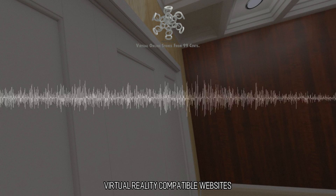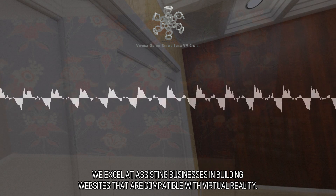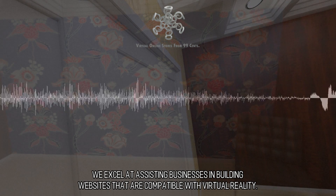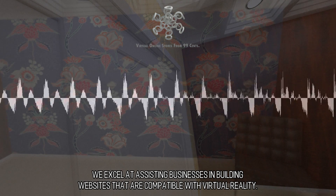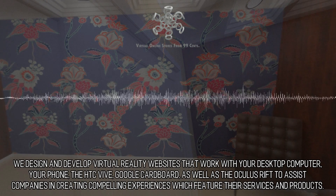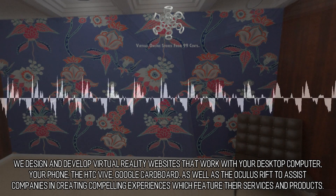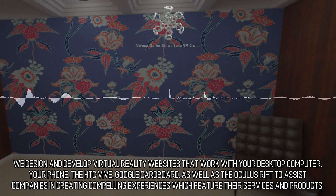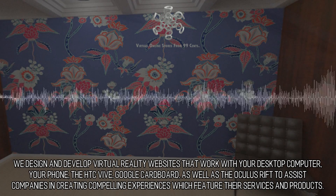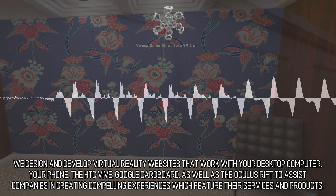We excel at assisting businesses in building websites that are compatible with virtual reality. We design and develop virtual reality websites that work with your desktop computer, your phone, the HTC Vive, Google Cardboard, as well as the Oculus Rift, to assist companies in creating compelling experiences which feature their services and products.